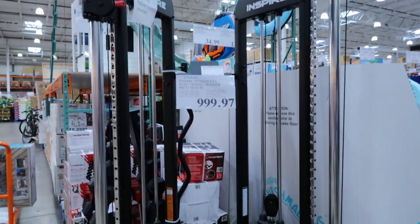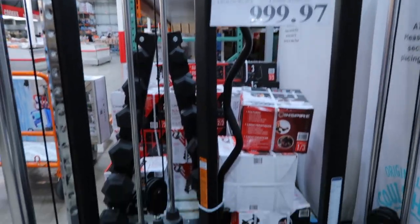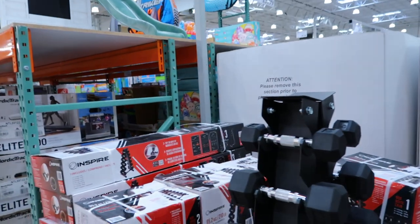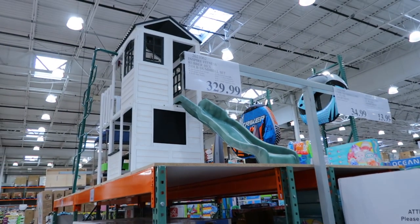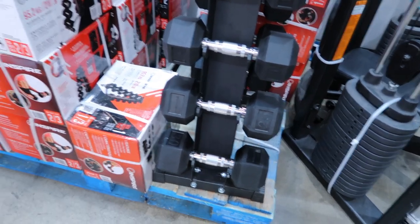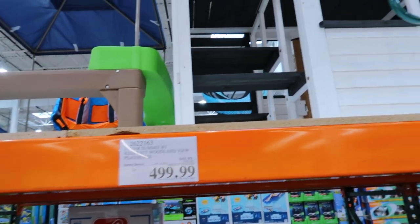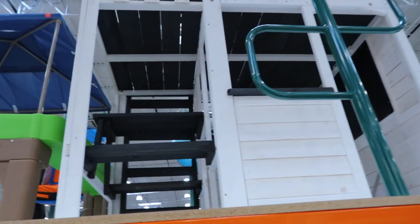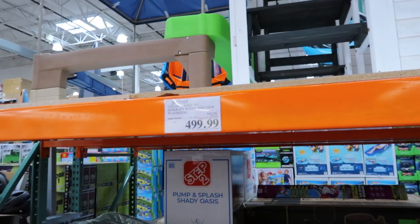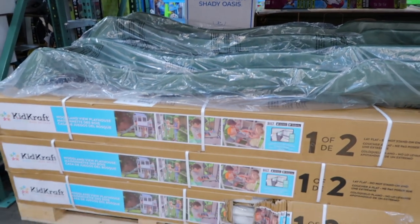Are you into fitness? Here is an Inspire Fitness FTX functional trainer with bench and weights for $1,000. I'm not sure if that's a good price. Here is also a dumbbell set — 210 pounds for $330. I think this is pricey, but what do you guys think? My kids are not little anymore, even my nine-year-old is too big for this, but this is a KidKraft woodland playhouse — it has a slide, something to climb on, a little table, and even a second floor. It's $150 off the price of $650, so the sale price is $500.